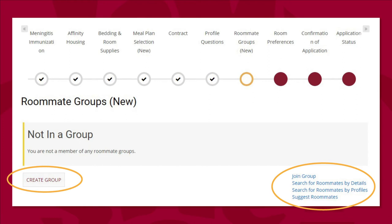If you are trying to join an already established group, click Join Group on the right-hand side. Your group leader should have shared a group name and password with you to enter the request to be added to their group. Your group leader will get a notification with your request that they will need to approve. If you are going to be your group's leader and create a group, click Create Group on the left. Once you have named your group and created a password, you can add group members using the search options. Search for roommates by details to search for a specific name, or search by profiles to find people who answered a particular profile question a certain way — for example, those who go to bed before 10 pm. Suggest roommates tells our software to compile all your profile questions and find potential roommates who answered most similarly to you.